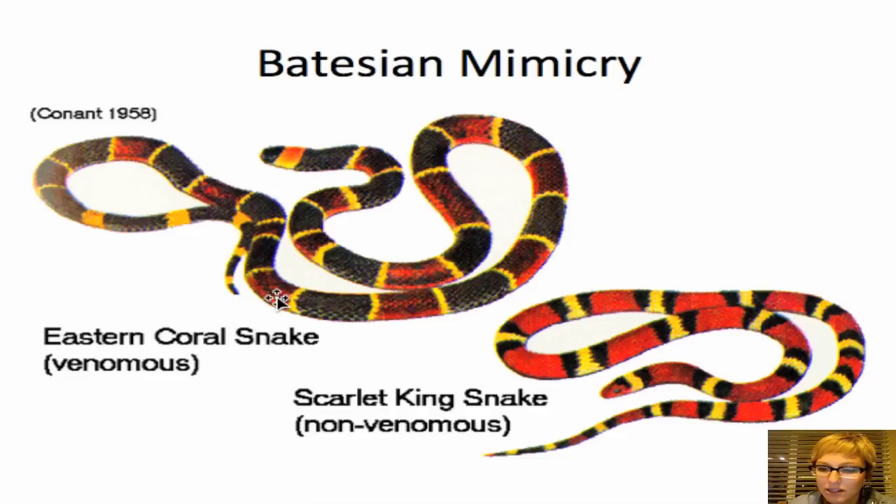Let's look at another kind of defense mechanism called Batesian mimicry, named after the guy who discovered it — his last name was Bates, so he named it after himself. Batesian mimicry is when a harmless animal copies the appearance of one that has aposematic coloration, so predators fear them based on interactions with bright, poisonous look-alikes, even though they're not poisonous at all.